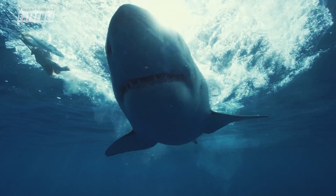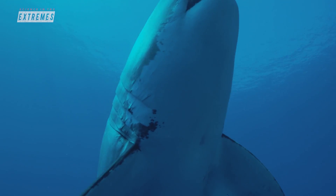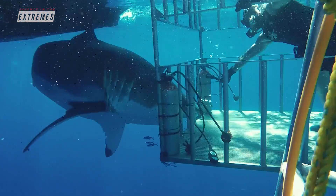In another episode of Science in the Extremes, a neurobiologist freedives with great white sharks to understand how fear works in the brain.